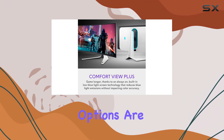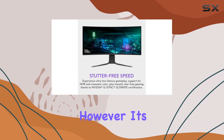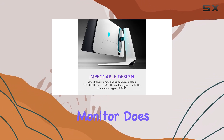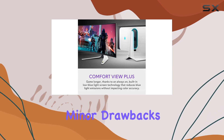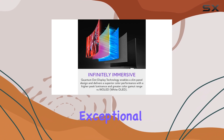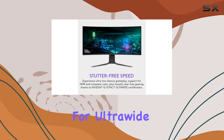The calibration options are a welcome feature, allowing you to fine-tune the image to your exact preferences. However, it's worth noting that the stand is on the larger side, and the monitor does not have USB-C connectivity. Despite these minor drawbacks, the Alienware AW3423DWF offers exceptional value for its price, making it a top contender in the market for ultra-wide monitors.